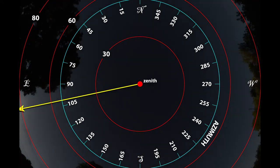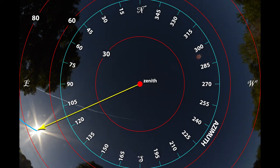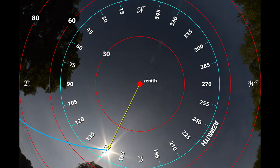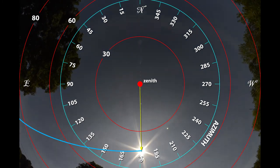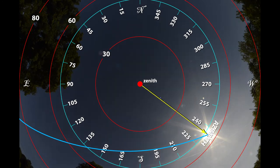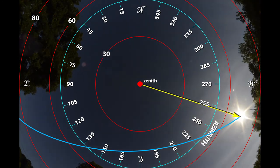During the day, the sun follows a course through the sky that starts in the east, with zenith angles and azimuths that vary through the day. In the northern hemisphere, where we are now, the sun's course is entirely in the southern half of the sky.